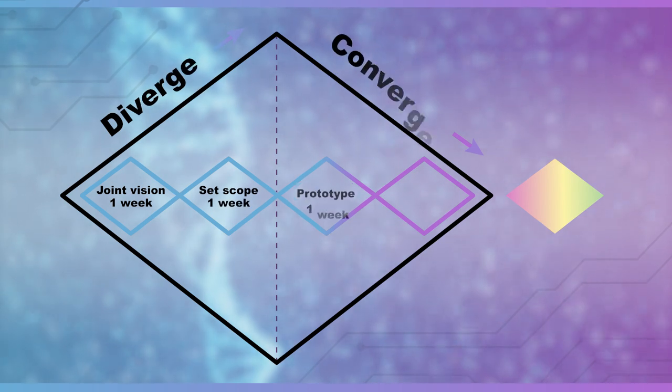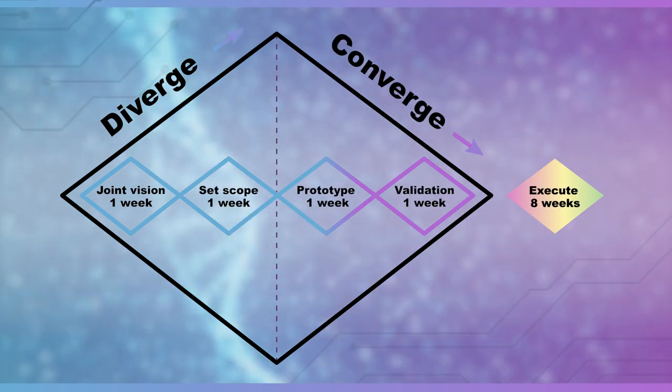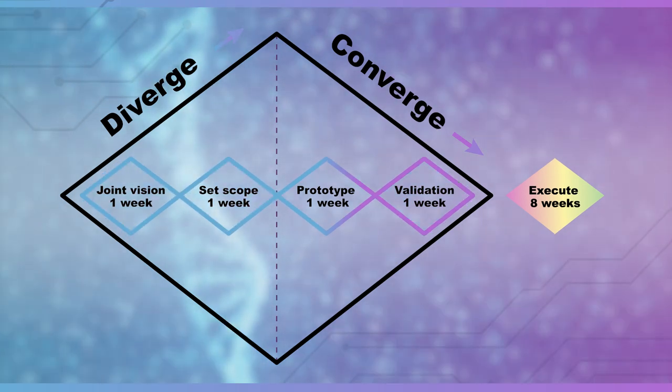The goal of the Digital Innovation Lab is to deliver tangible results in 12 weeks with visible added value for the client — four weeks design and eight weeks development.